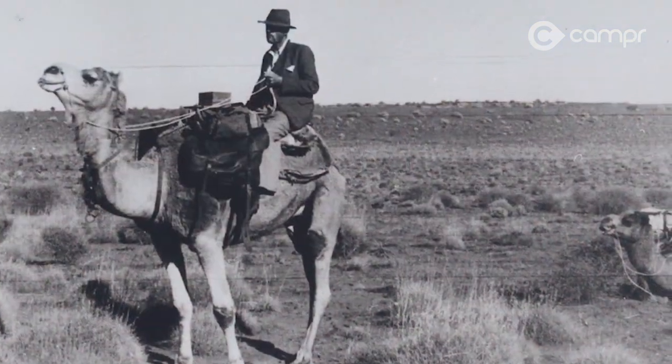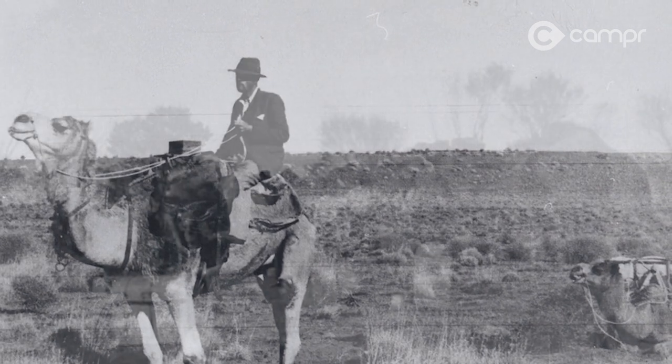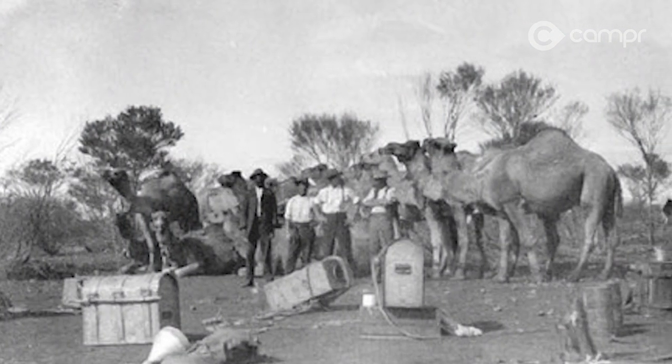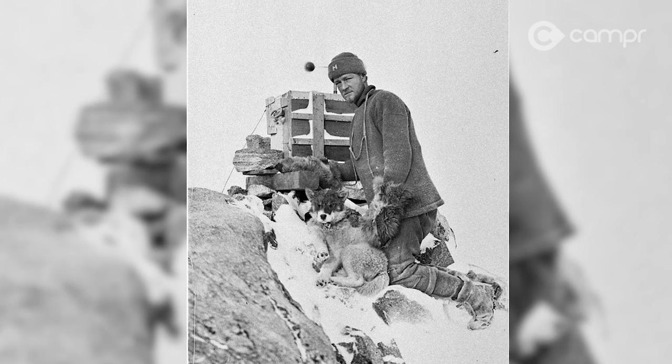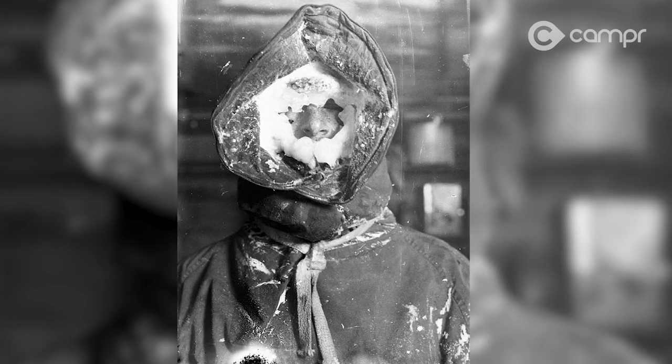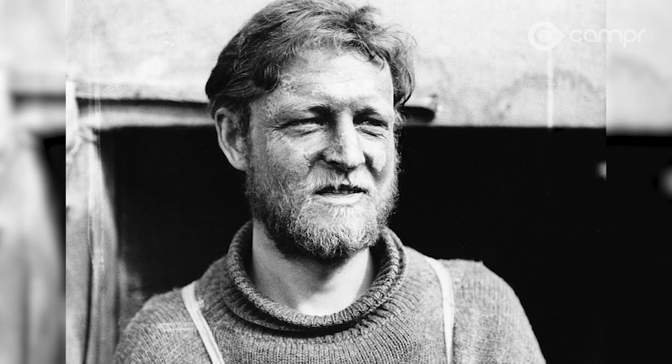The great Cecil Madigan himself used 19 of these creatures to forge the very path that we're traversing today. Cecil was no slouch when it came to exploration — he was part of the Mawson expedition to Antarctica, so it's no surprise that in his later years he opted to thaw out a little in the desert. Clearly Cecil loved adventure, and so do we.